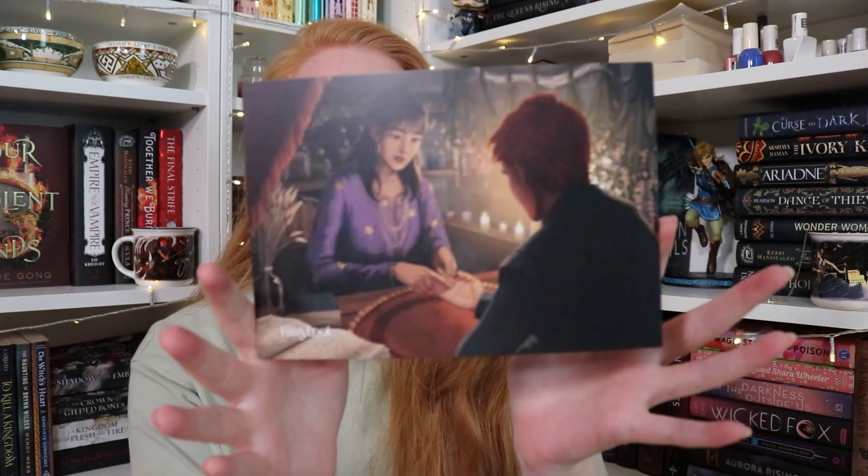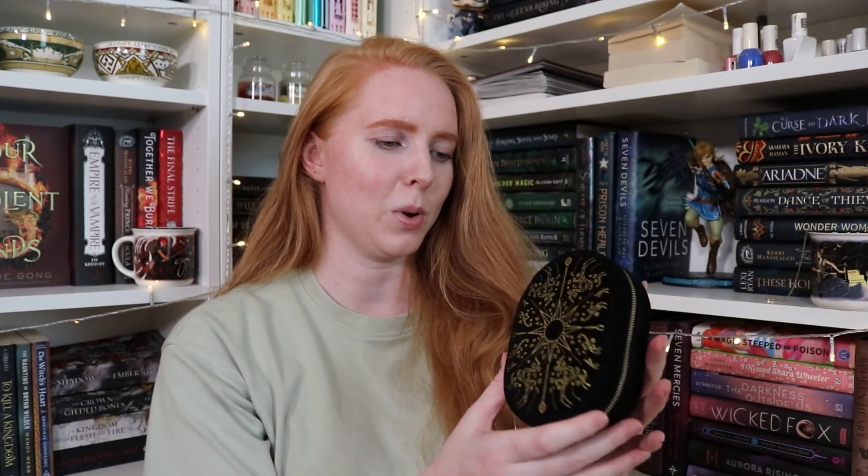Okay, let's get this unboxing going. I already know what the book is. We have ourselves a spoiler card — I'm not going to read it, but the art on it is pretty cute. I just don't want to get anything spoiled; I want to guess fandoms because that's always so much fun.